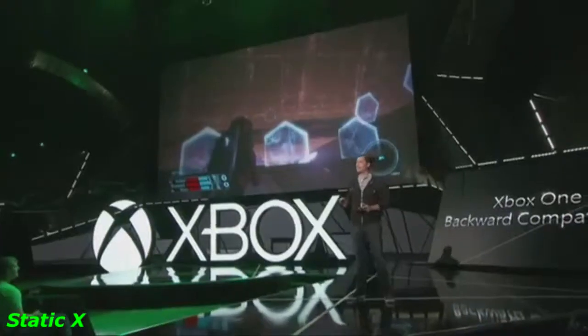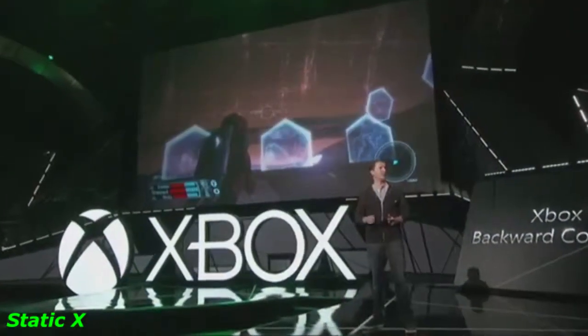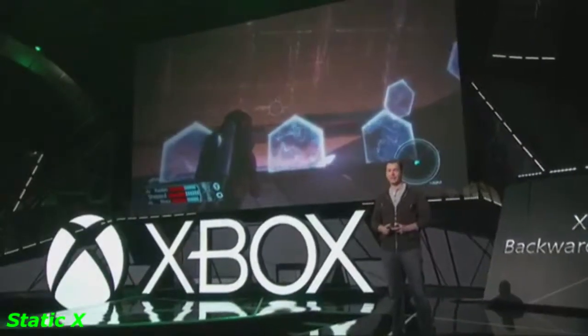This is Mass Effect on Xbox One. The game runs exactly like it does on Xbox 360, but better thanks to the power of Xbox Live. Xbox, take a screenshot.